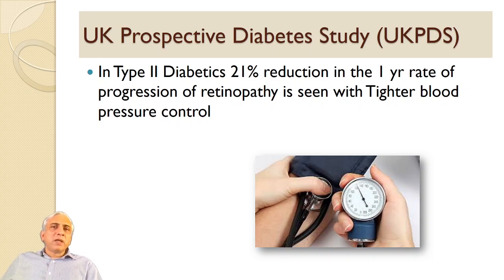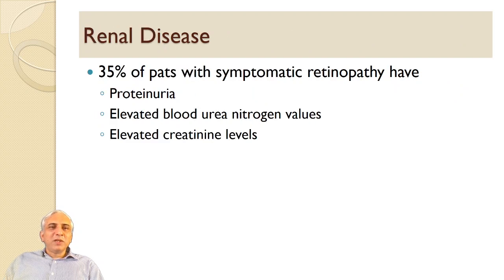The UK Prospective Diabetes Trial in type 2 diabetics showed a 20 to 21% reduction in the one-year rate of progression of retinopathy with tighter blood pressure control. With micro aneurysms and leaking blood vessels, tighter control of blood pressure reduces the hydrostatic pressure causing the leakage. Renal disease is also associated: 35% of patients with symptomatic retinopathy have proteinuria, elevated blood urea nitrogen, and elevated creatinine values.